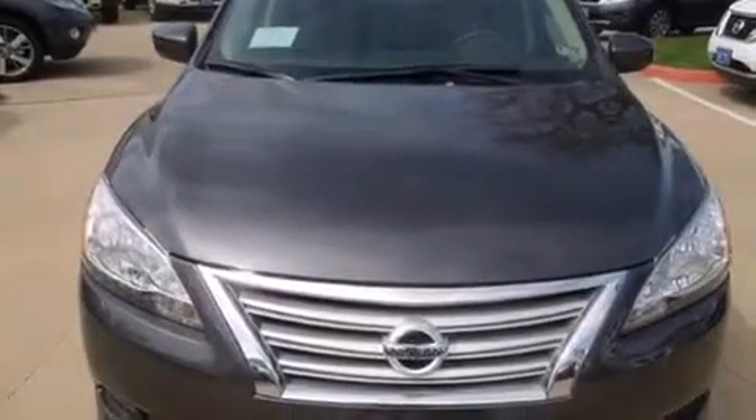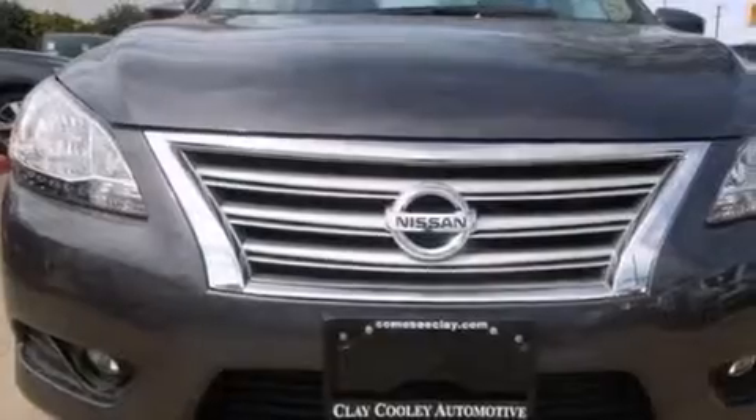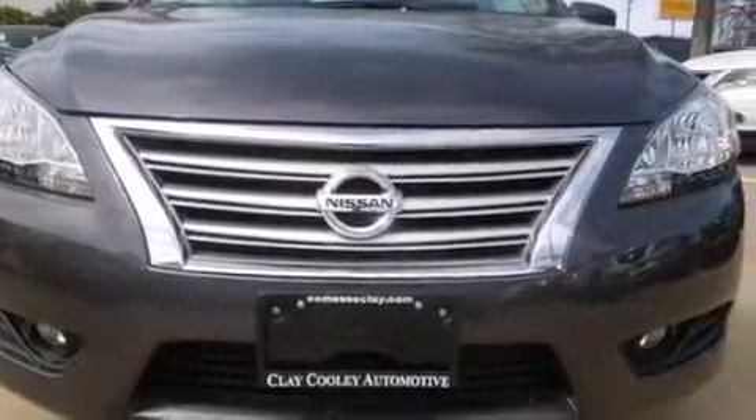All of the following features are included: full power accessories, a rear window defroster, side curtain airbags, and rear seat child-proof door locks.